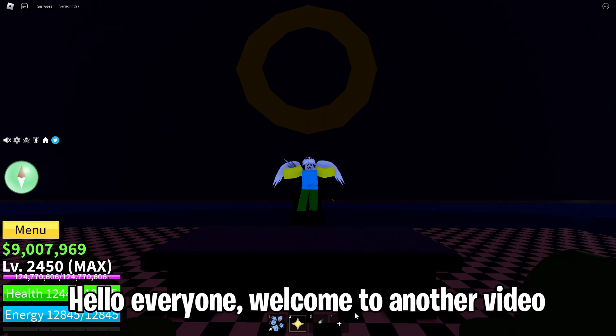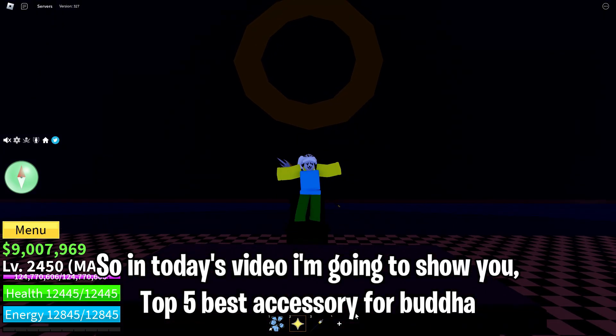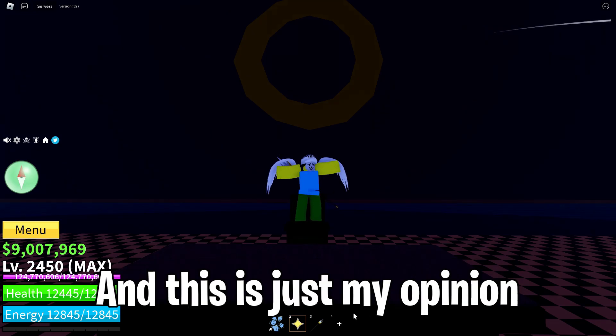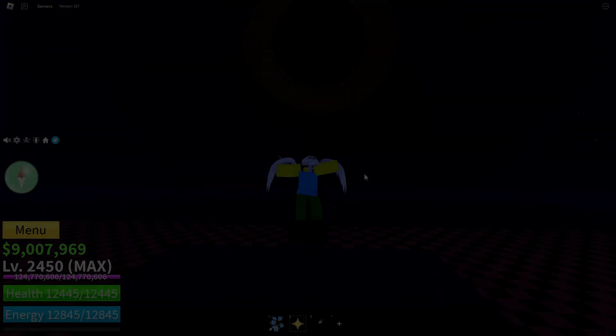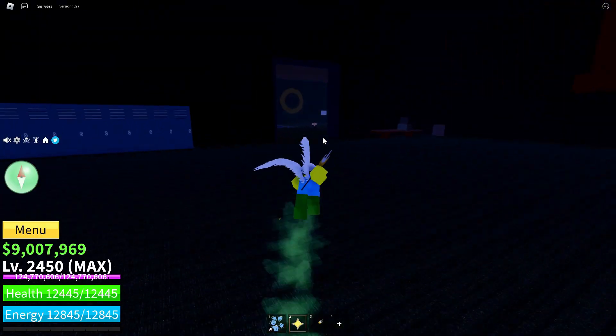Hello everyone, welcome to another video. In today's video I'm going to show you the top 5 best accessories for Buddha. This is just my opinion — if you have your own opinion, please leave a comment below.